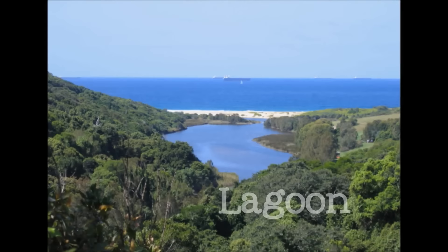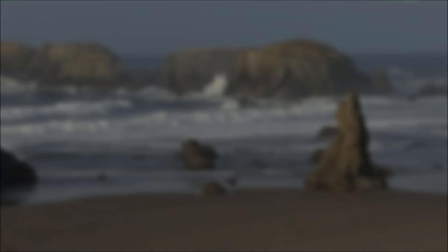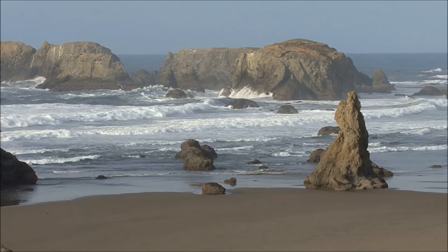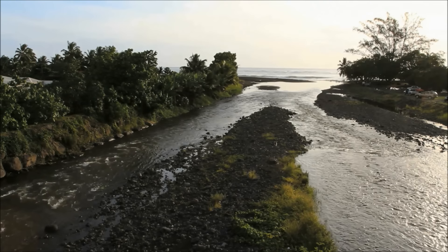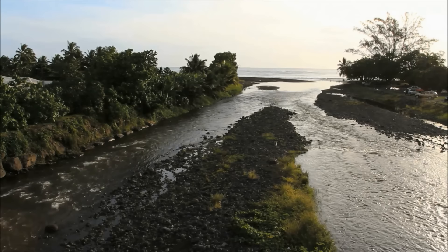Coastal areas have their own types of landforms. Bays, coral reefs, and lagoons are all landforms that may be found on or around the coasts. Another type of coastal landform is the estuary. An estuary is where a river meets the sea. There, the salt water from the ocean mixes with the river's fresh water, and the river spreads out, twisting and turning, wider and wider. Because of the way it spreads out, water in an estuary is generally shallow, which allows sunlight to penetrate all the way to the bottom.